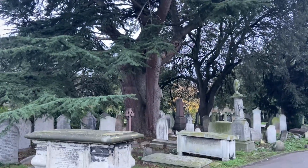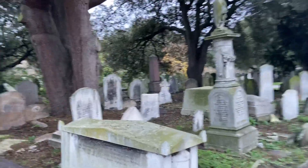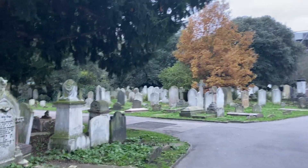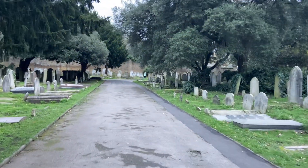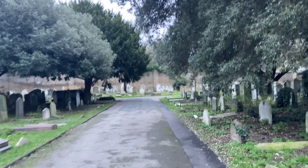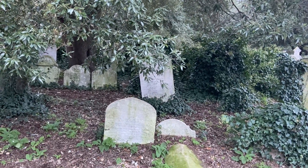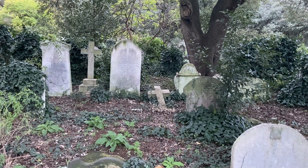Nice tree there — the ubiquitous Cedar of Lebanon. This part of London is under the direct flight path of planes coming into Heathrow, so residents here will hear the noise of those planes pretty much all the time.